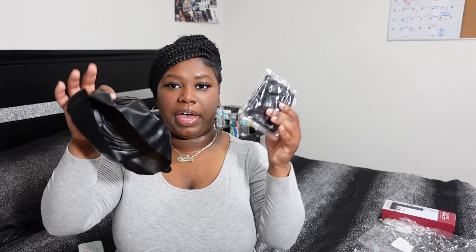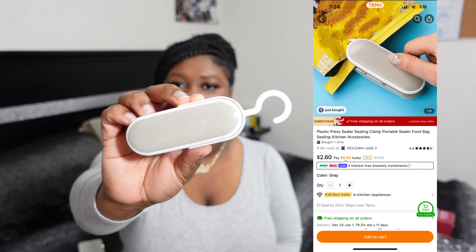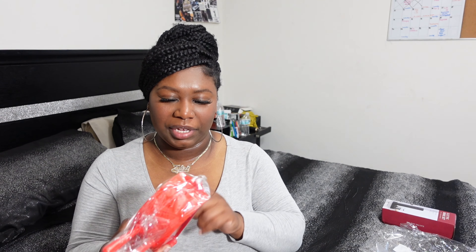I got these silicone air fryer containers to go inside the air fryer. I feel like they might be a little small for my air fryer, but you use these so you can clean them instead of having to always clean your air fryer basket. I've always seen them on TikTok so I decided to pick some up. I ended up getting a three-pack so it came with three.